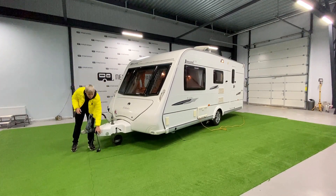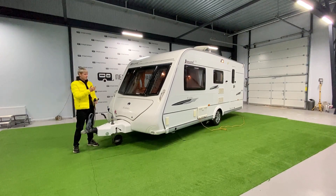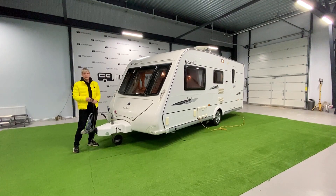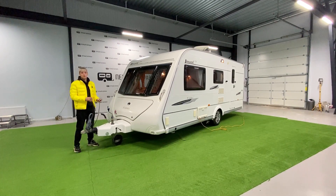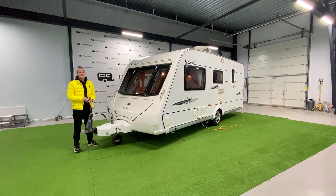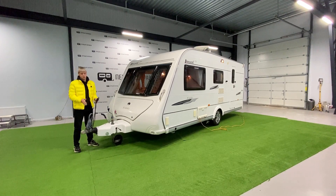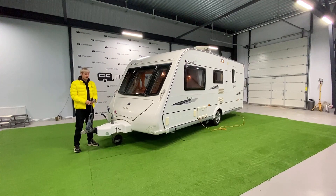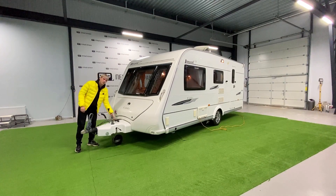The caravan has two 7-pin sockets: one powers the exterior lights — indicators, running lights, and so on — and the second supports the fridge during travel on 12 volts if you pre-cooled it via gas or 220V mains, and also charges the battery while driving. If your car has a 13-pin socket, an adapter from two 7-pin to one 13-pin is used.